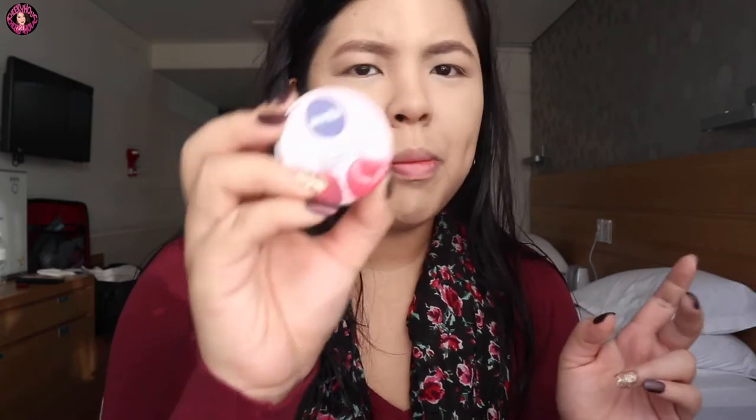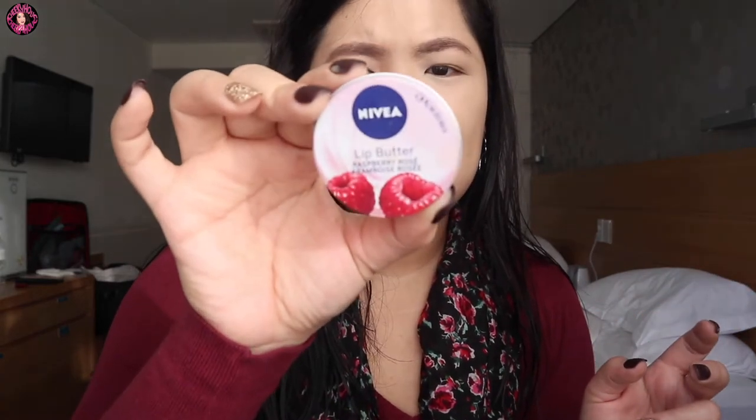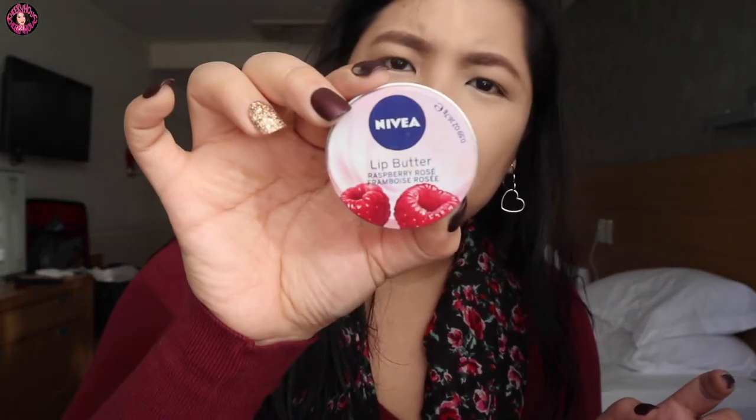Next step is lip balm. I usually use Aquaphor, pero ito na lang — yung Nivea Lip Butter in Raspberry Rose — para lang moisturize yung lips. Actually yung maganda dito sa weather, hindi yung nag-chop and dry yung lips ko. Pero I always still put a lip balm before I do my lips.